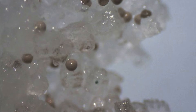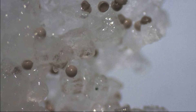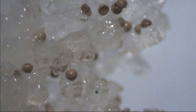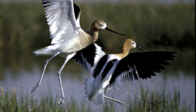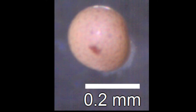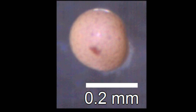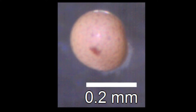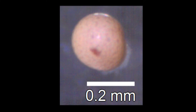Each cyst contains a well-developed embryo. The cysts usually float in high salinity waters and are blown ashore where they accumulate and dry. Floating cysts also adhere to the feet and feathers of birds. Cysts can lose more than 97% of their water content, and all their life processes stop as they enter a state of suspended animation. They do not further develop as long as they are kept dry.